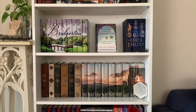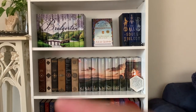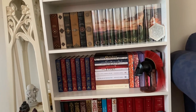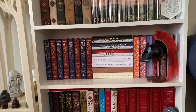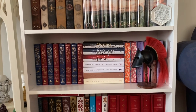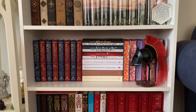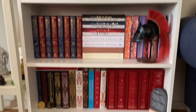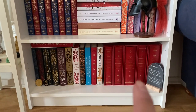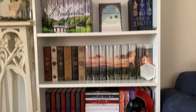As you can see I've got Bridgerton, the All Souls Trilogy, on the left here is Game of Thrones, Outlander, and this is my Stephanie Garber shelf. I've only got one set of Caraval and the rest is Once Upon a Broken Heart. On the bottom shelf we've got Leigh Bardugo and these are the Lord of the Rings. So that's your first shelf.